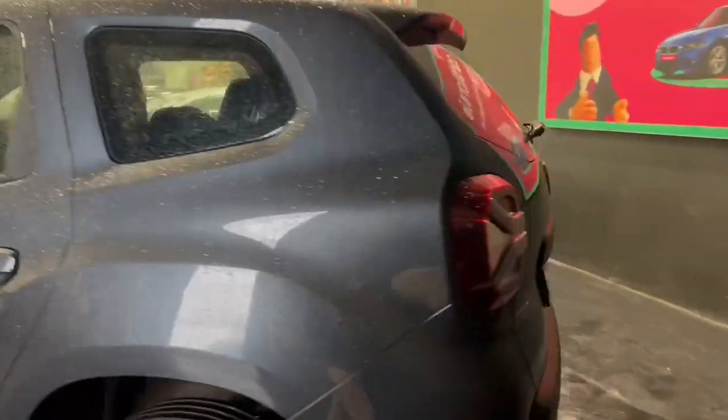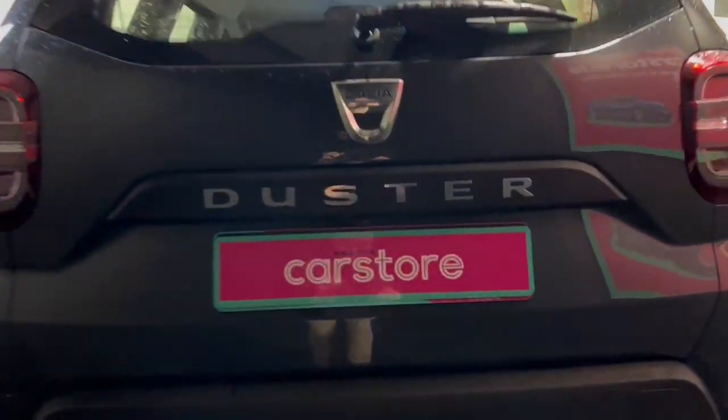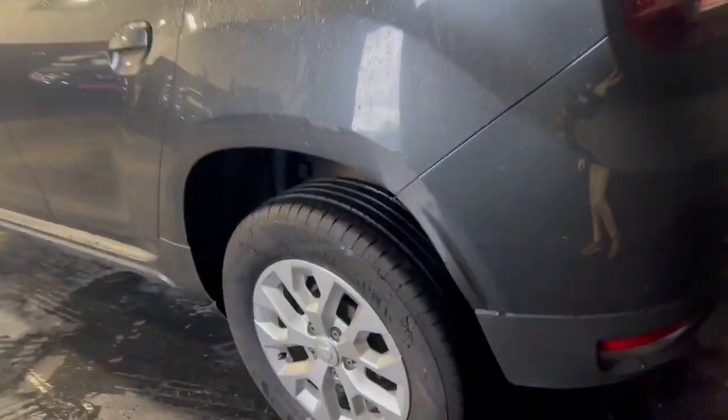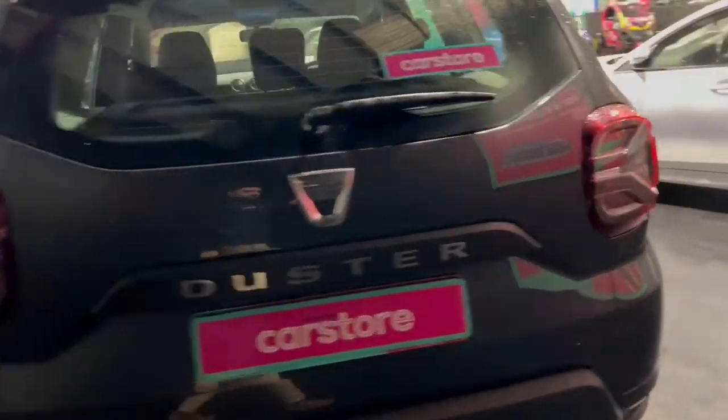You get a lot of spec with these Dacia Dusters. You get a rear reversing camera, as you can see there, and rear parking sensors as well. You also get the nice 16-inch alloys there, which are a nice upgrade over the standard model.